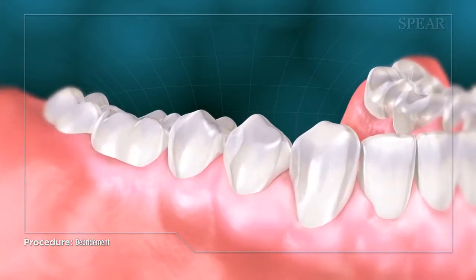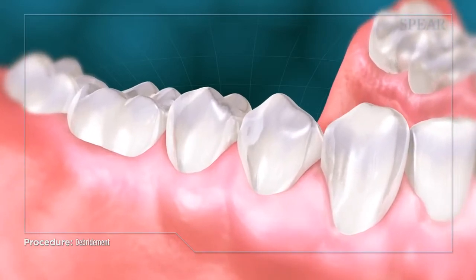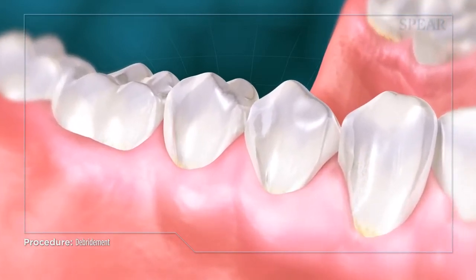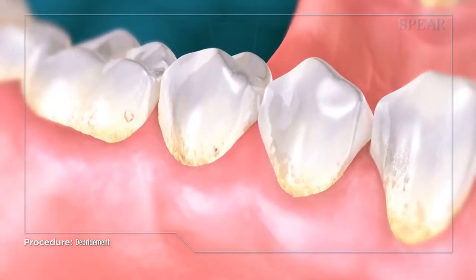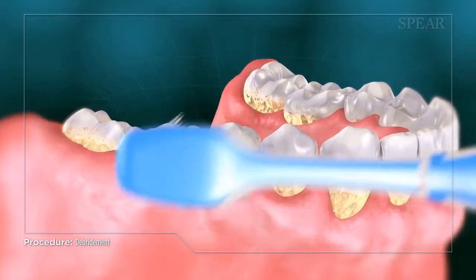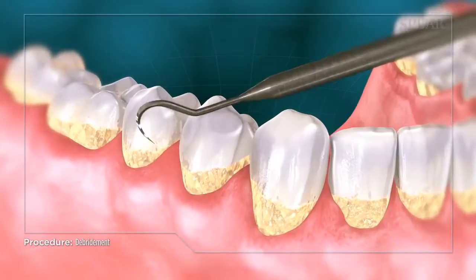Harmful bacteria and hard tartar deposits called calculus build up on your teeth above and below the gum line, releasing toxins that cause early symptoms of gingivitis, inflammation and bleeding in the gums. Unfortunately, this buildup occurs in areas that can't be taken care of by brushing, flossing, or even a regular dental cleaning.